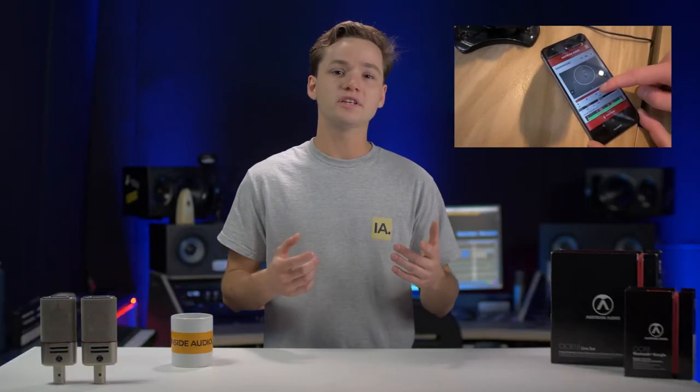At last Musikmesse — a big trade show in Germany — I came across Austrian Audio. I talked with the guys from Austrian Audio, they told me their story, showed me their products, and I was instantly hooked. After the trade show I saw so many things popping up on the internet about Austrian Audio.